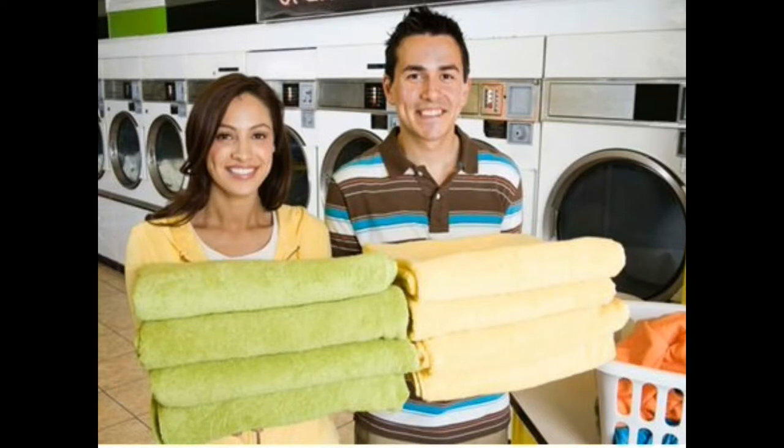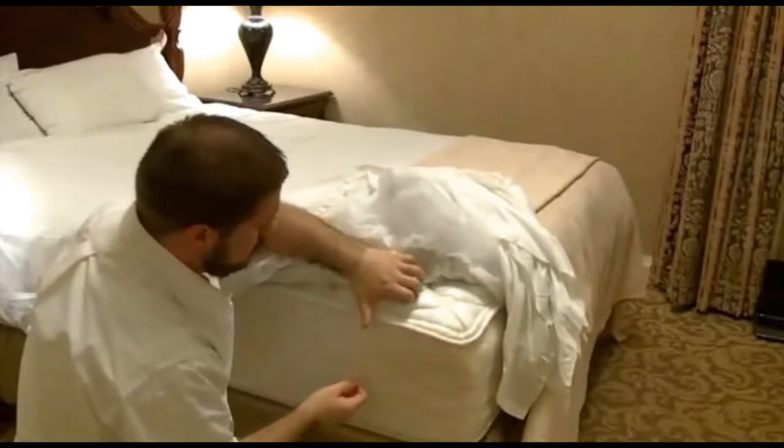Regularly wash and heat dry your bed sheets, blankets, bed skirts, and any clothing that touches the floor. This reduces the number of bed bugs.